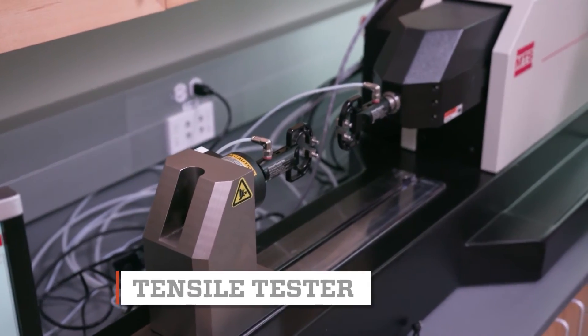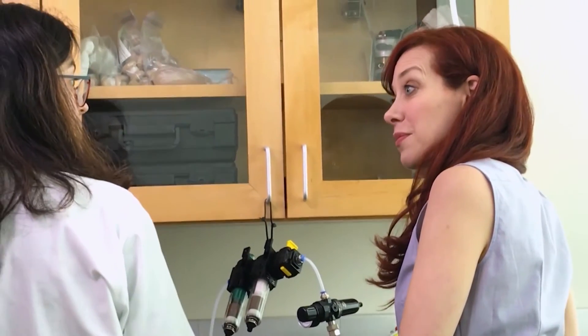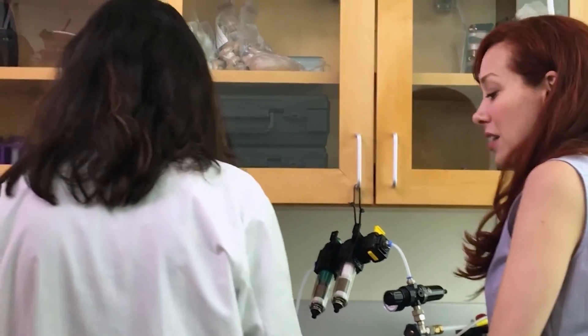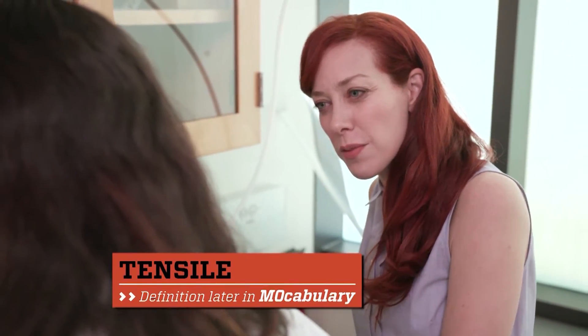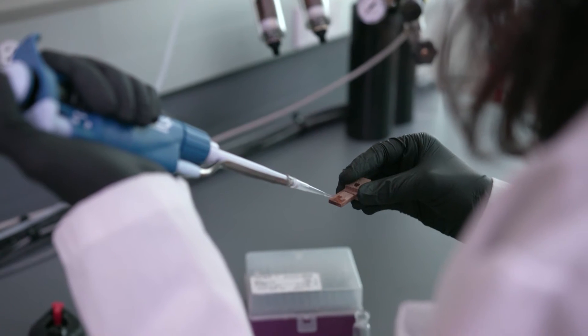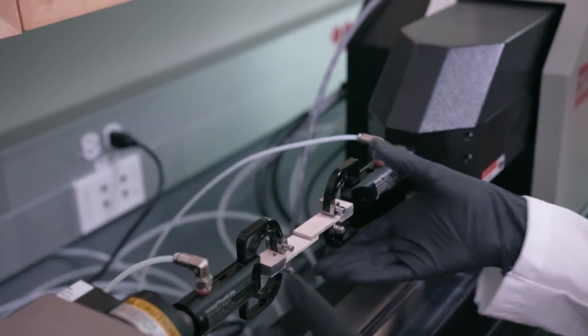Is there a way to test how strong the glue is? Yeah. So we'll use this instrument over here — this mechanical testing system — and we'll pull them apart and measure the force it takes for the glue to break, essentially. Is it tensile strength? Yes, that's what we're measuring.